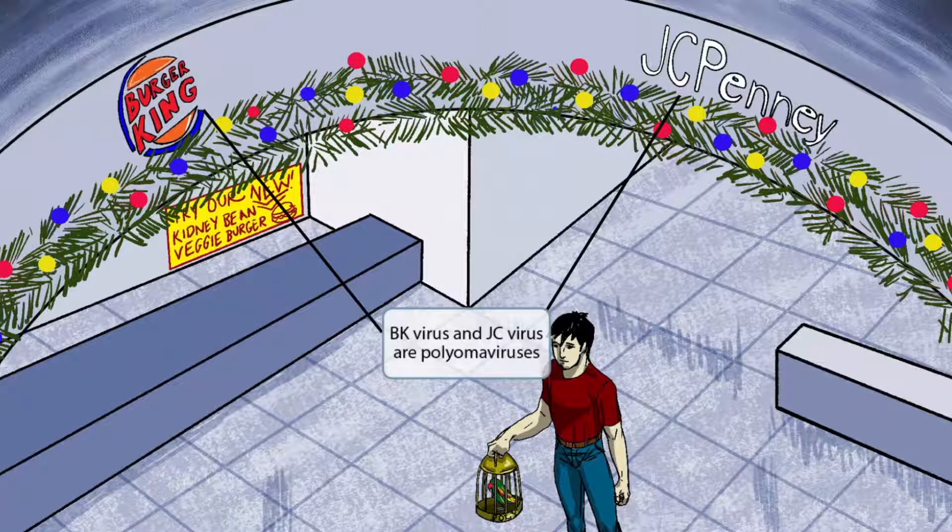We've added two stores to the scene: Burger King and JC Penny. The guy who just bought the Polly bird decided to come to Burger King for some lunch. Burger King should help you remember BK virus, and JC Penny should help you remember JC virus. Both BK virus and JC virus are polyomaviruses.